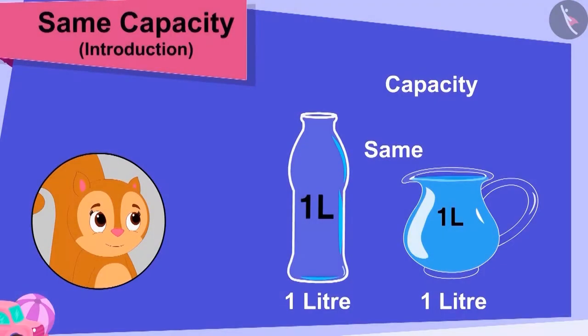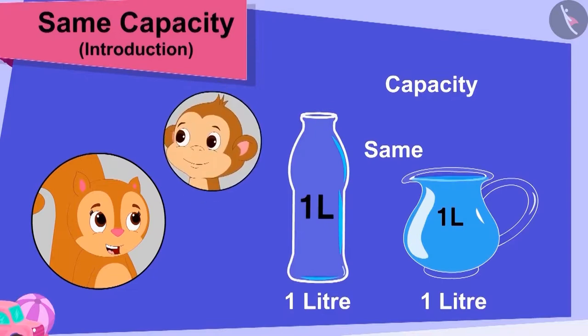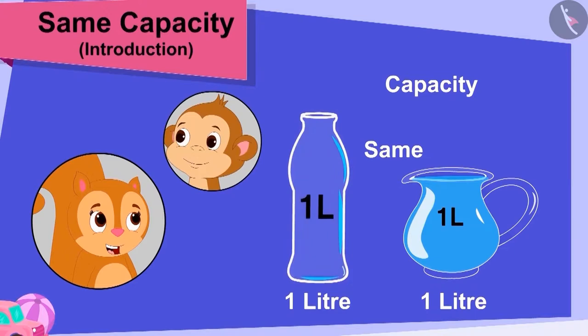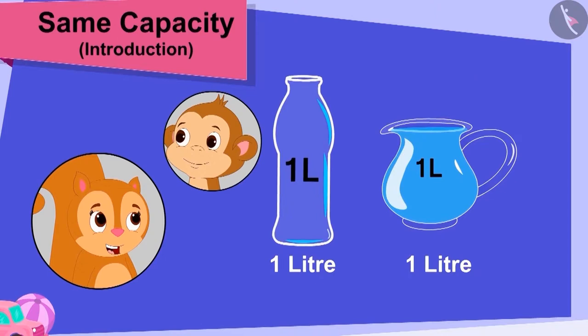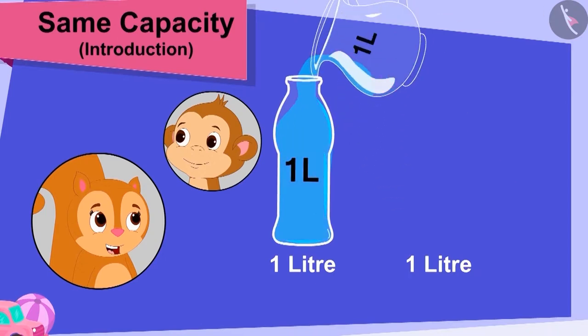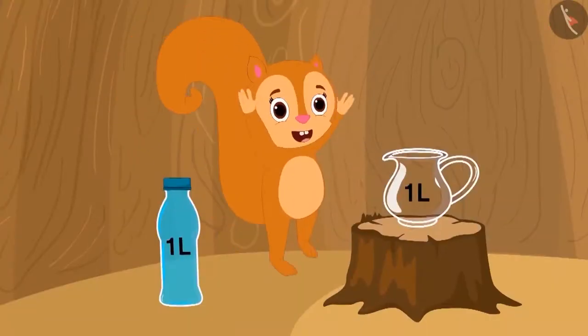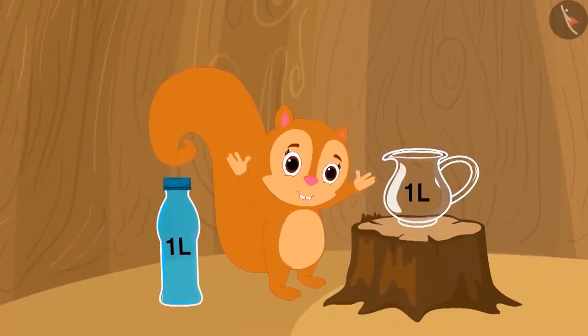Chanda became very happy to know that Baban gifted her a bottle of the same capacity as her jug. She poured water from her jug into her new bottle and filled her bottle and started dancing happily.